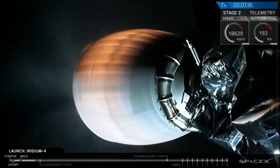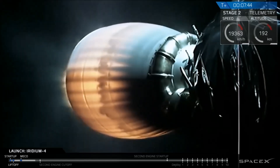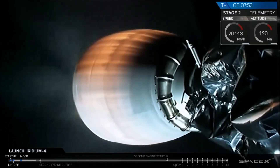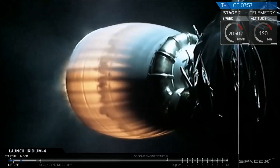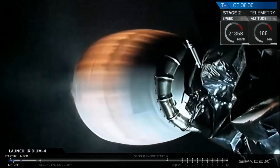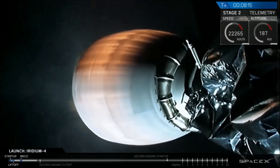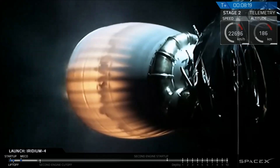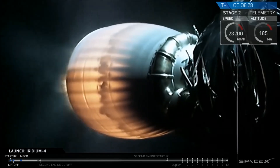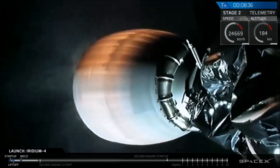Seven and a half minutes into flight, Falcon 9 second stage continues to perform well, on the desired trajectory headed south from Vandenberg Air Force Base into an approximate polar orbit with the Iridium NEXT satellites. We're in the first burn — the long burn, just over six minutes. We're beginning to throttle down power on the upper stage engine, preparing for shutdown about a minute from now. We'll then go into a coast period of 42 minutes before the relight over the eastern hemisphere. Stage two flight termination system has safed in preparation for going into orbit.